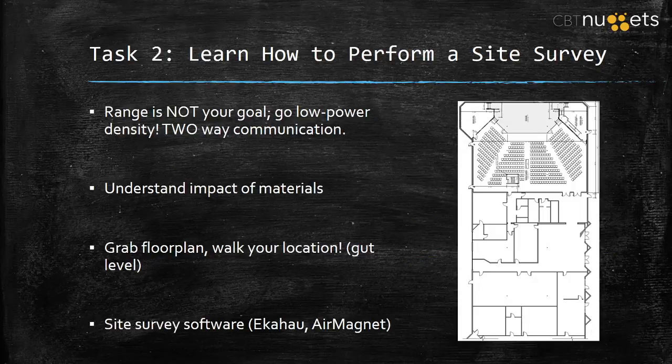The second thing you can do — three tasks to gain business wireless experience — is learn how to perform a site survey. A site survey is where you literally go to a location. I have a church here where I did a site survey in the IT Expertise wireless series, walking through and doing an actual survey of each building. But it doesn't have to be a real business — this could be your house. Draw a floor plan if you don't have one. Determine the best locations to put wireless access points. Range is not your goal — go with low power density.